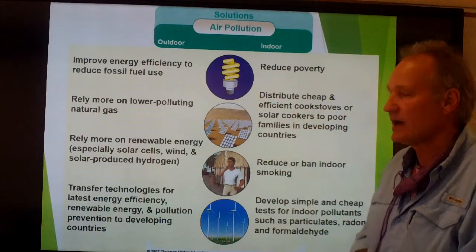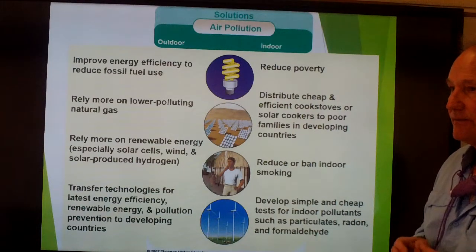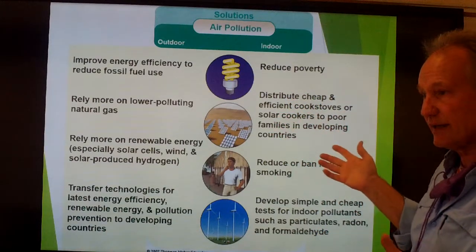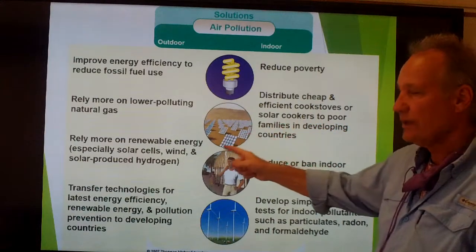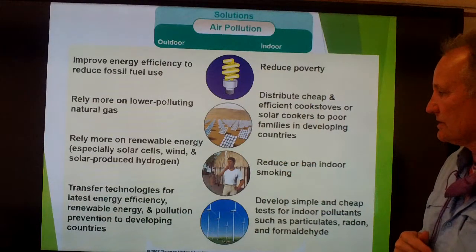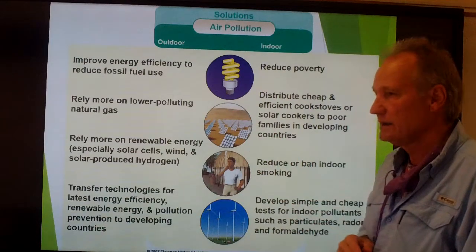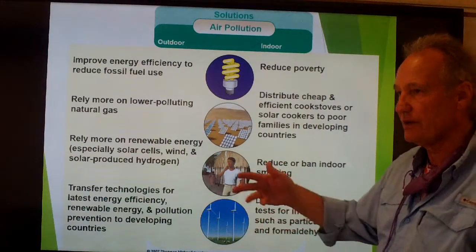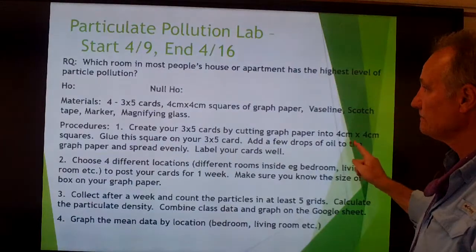We've done a much better job moving to energy-efficient utilities, reducing electricity consumption from coal-fired power plants. We need to put more emphasis on renewable energy such as solar, wind, and hydrogen — or solar-produced hydrogen — and get better at transferring those technologies to third-world countries so their development curve isn't as long as ours was. That concludes Lecture 11, Part 2.